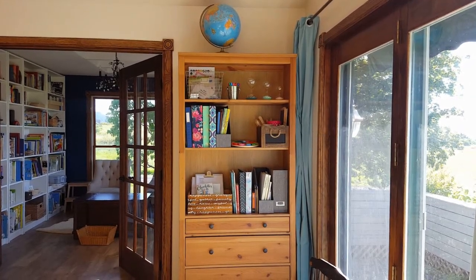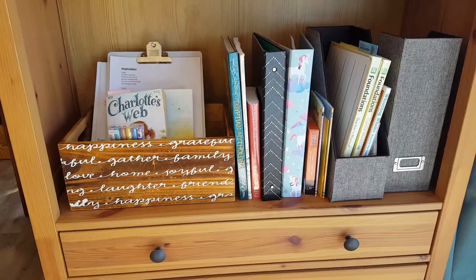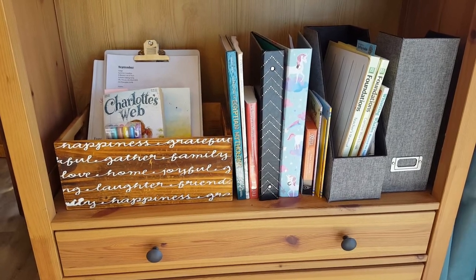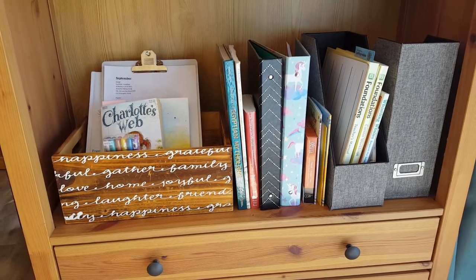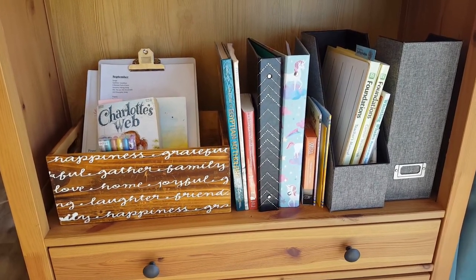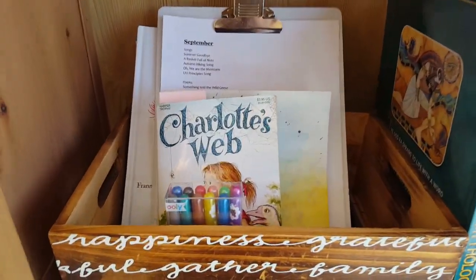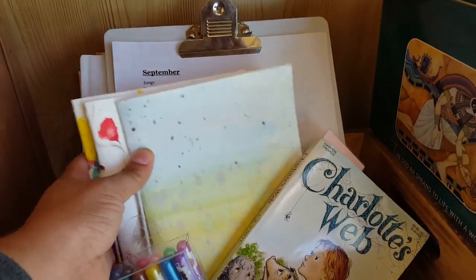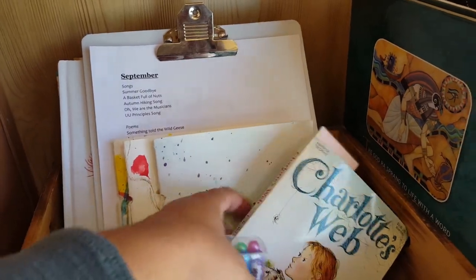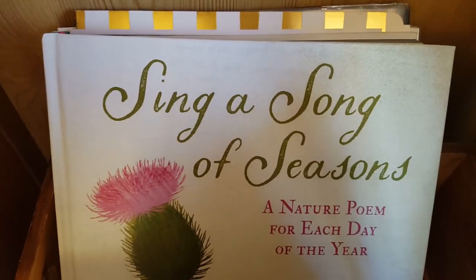Next is our cabinet where most of the resources we use daily are stored. I'll go shelf by shelf, starting with the bottom shelf. In the box on the left we have Charlotte's Web, which is our Quiver of Arrows literature book right now. We have gel pens that go with the gratitude journals, my clipboard for circle time, and behind it is Sing a Song of Seasons — a book of nature poems we use during circle time.